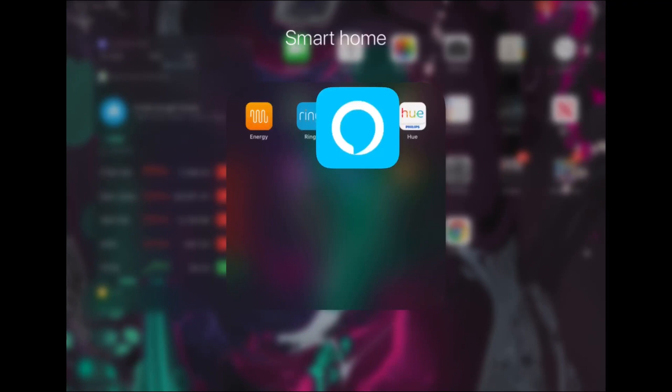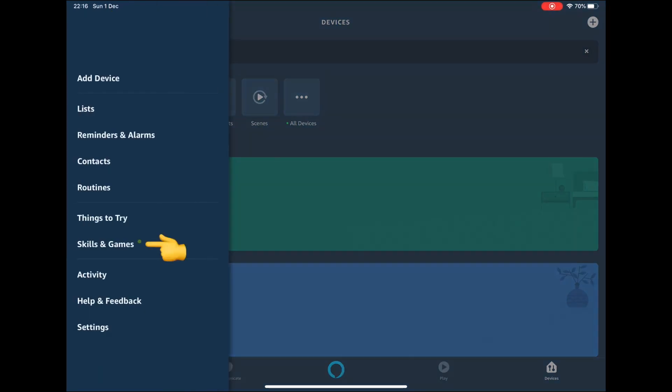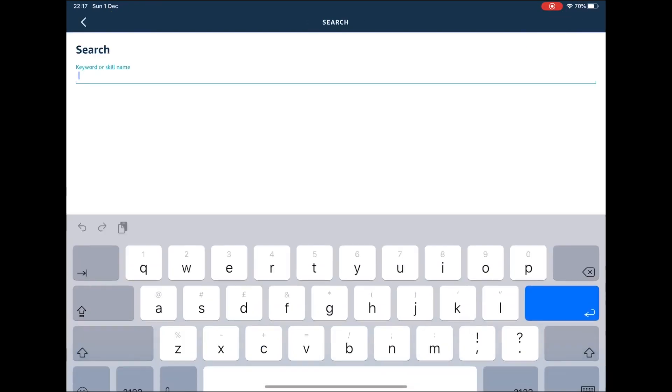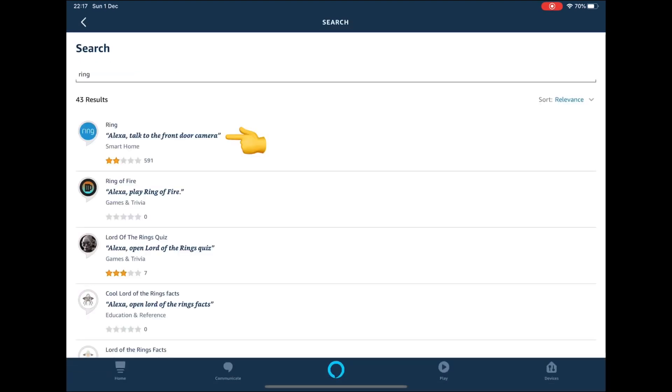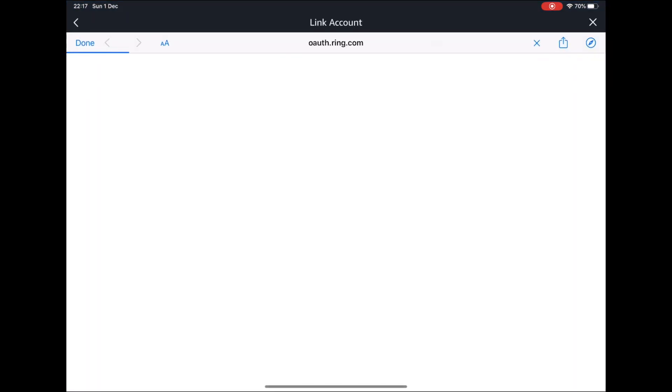The first thing you need to do is enable and link the Ring skill on your Alexa app. To do this, follow these steps: open the Alexa app, press the menu lines on the top left-hand side of the screen, select Skills and Games, press the magnifying glass in the top right-hand corner of the screen, type 'Ring' and press enter, select the Ring skill, press 'Enable to Use', then log into your Ring account.